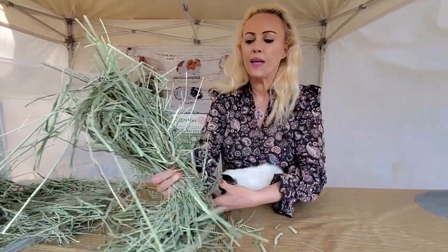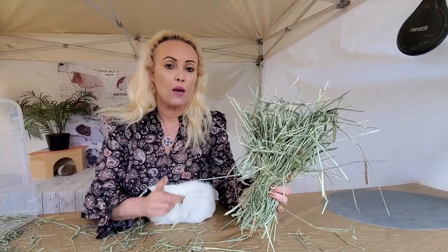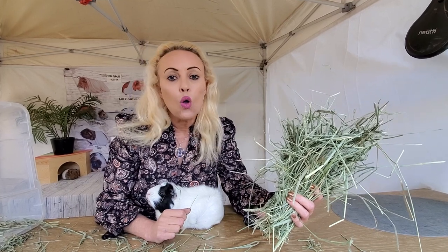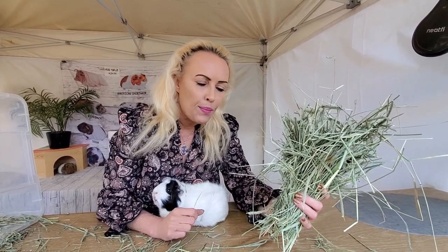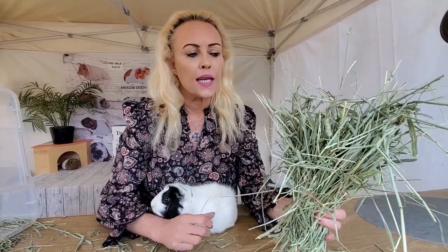So that means for one guinea pig you want to do at least this much in one day. Now if they don't eat all of it and it falls on the ground, they might pee on it and won't eat it. So you'd be advised to get some kind of a hay rack holder.